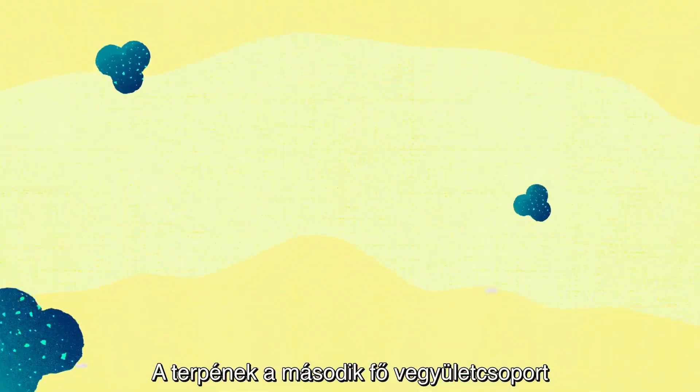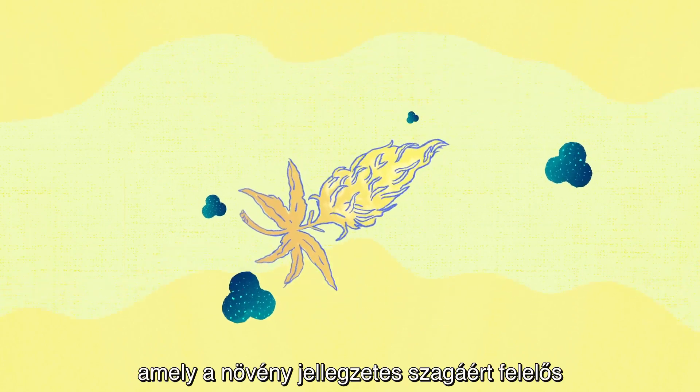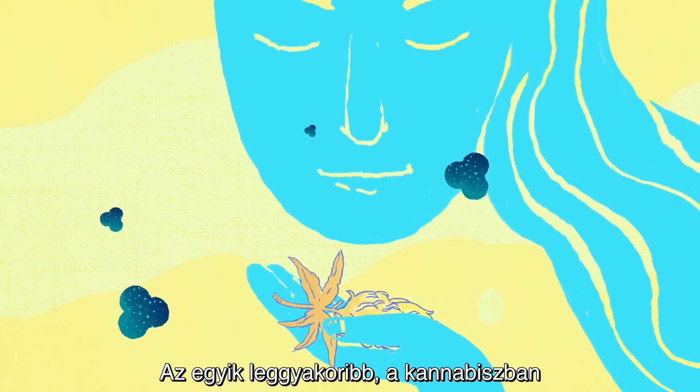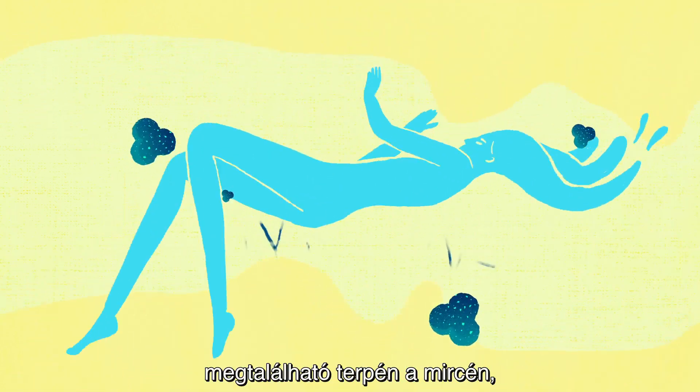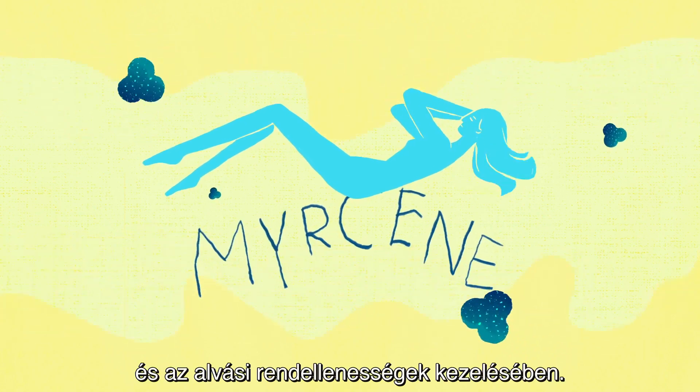Terpenes are the second major group of chemical agents in the cannabis plant. They are responsible for the characteristic odor of this plant and are also present in other species. One of the most common terpenes in cannabis is myrcene, which may help treat pain but also sleep disorders.